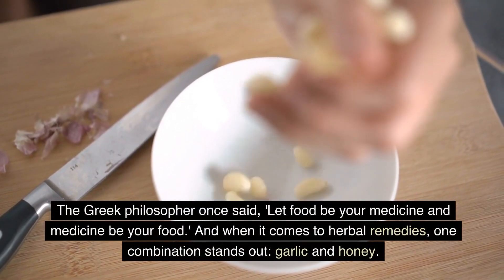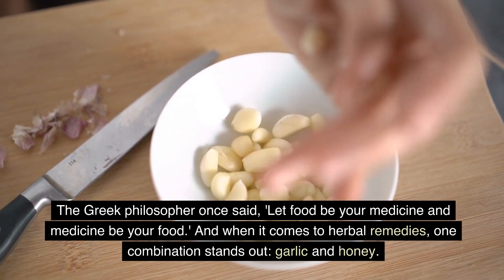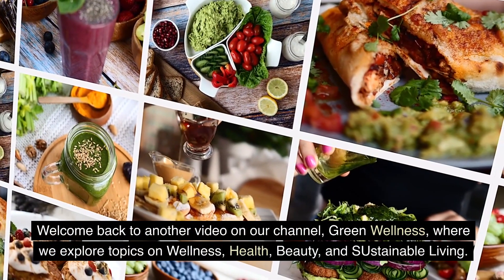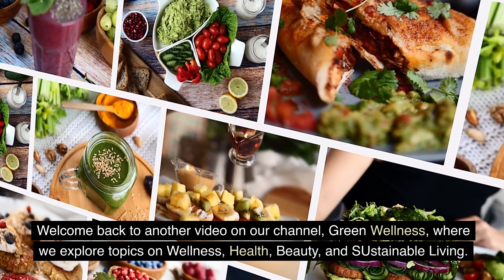The Greek philosopher once said, let food be your medicine and medicine be your food. And when it comes to herbal remedies, one combination stands out: garlic and honey. Welcome back to another video on our channel, Green Wellness, where we explore topics on wellness, health, beauty, and sustainable living.